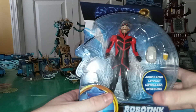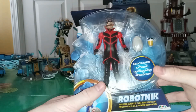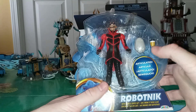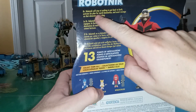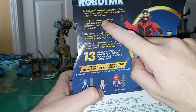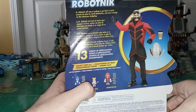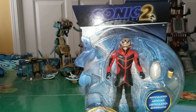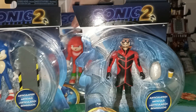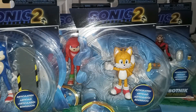And of course we have Jim Carrey as Dr. Robotnik, or Eggman. He comes with a drone and a coffee cup. A lot of people are saying this is the best figure of the wave, which from what I've seen it looks possible. It says Dr. Robotnik will stop at nothing to get back to Earth, activate his plan for world domination, and exact revenge on that obnoxious hedgehog. He has 13 points of articulation. So these figures all look pretty cool — without further ado, let's get into them.